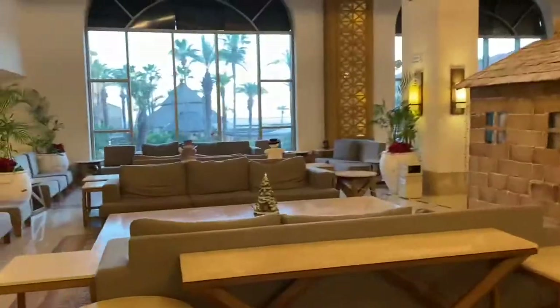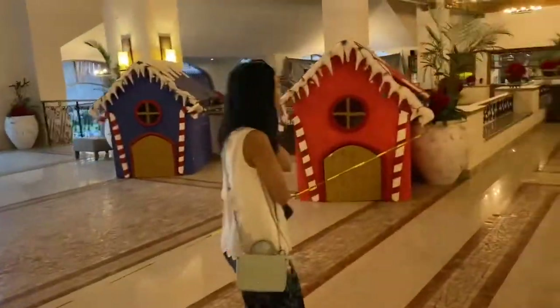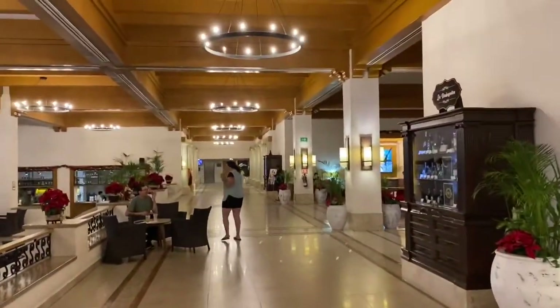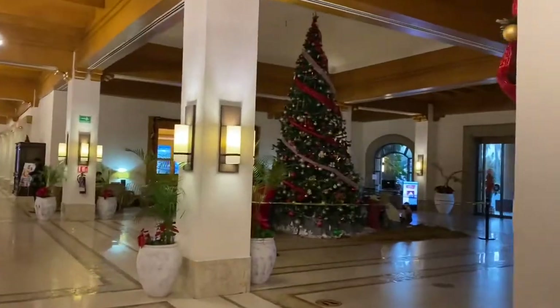They're setting up something for tonight — it looks like they're welcoming their gold members. Here's a quick look of the lobby area. Their Christmas decorations aren't quite complete yet when we arrived.